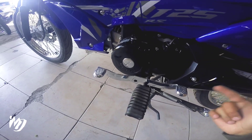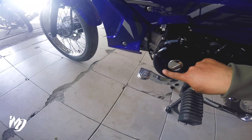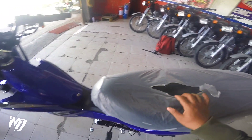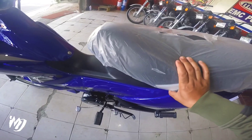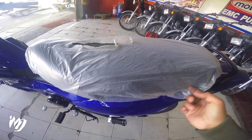Meron din dito naka-impress na Moto Posh sa kanyang makina mga bes. Upuan — gusto ko yung kapal nya, tapos yung leather na ginamit dito looks premium sya. Sa may vet logs yan, dito sa may puwet natin mga bes, at sa OBR ang kapal ng ginamit na foam dito.